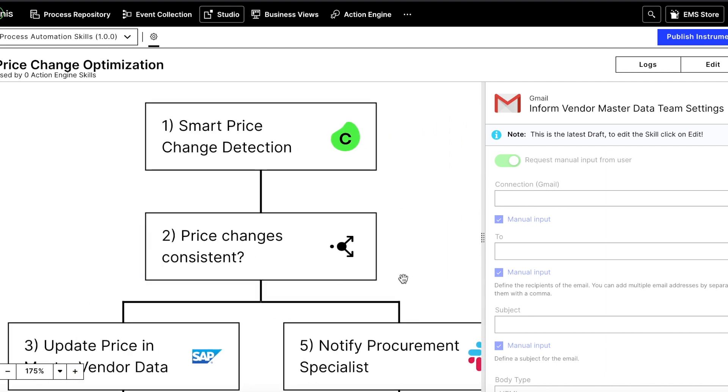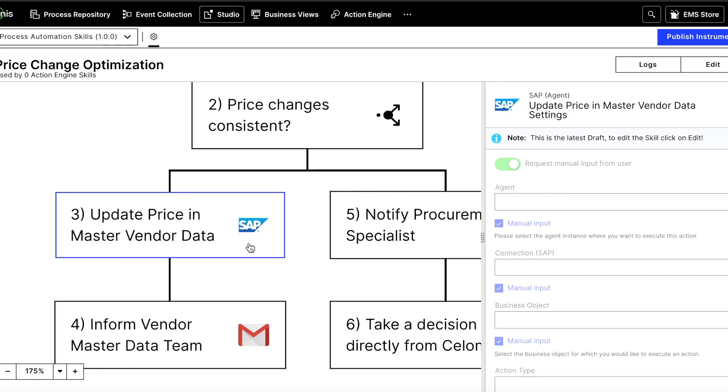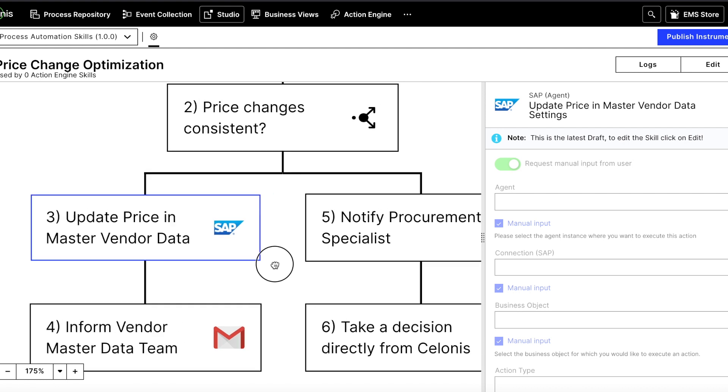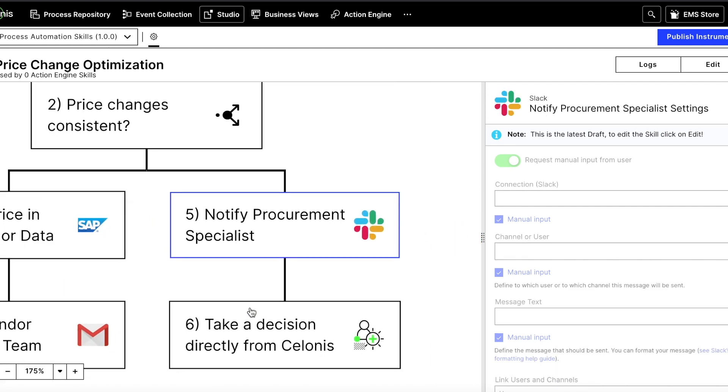This action flow has been configured to directly update price master data in the source system — in this case in SAP — for consistent price changes, or alert a specialist in the Solonis action engine for inconsistent price changes.